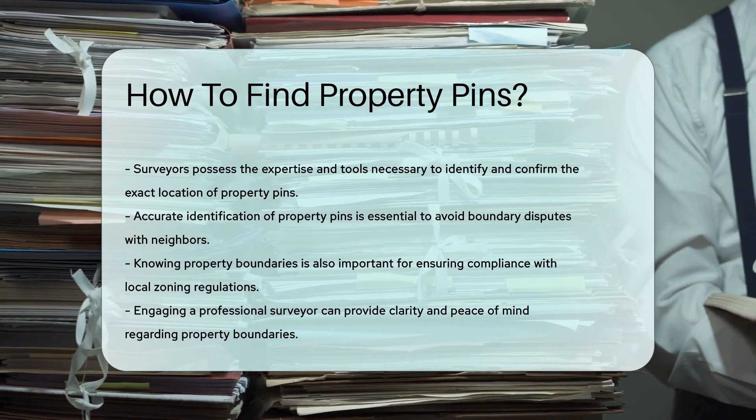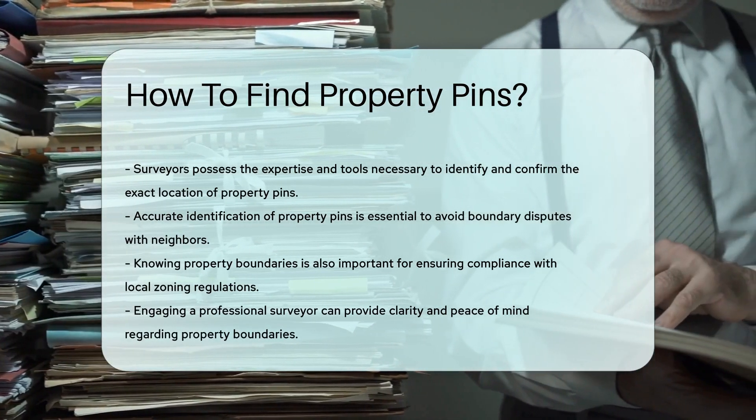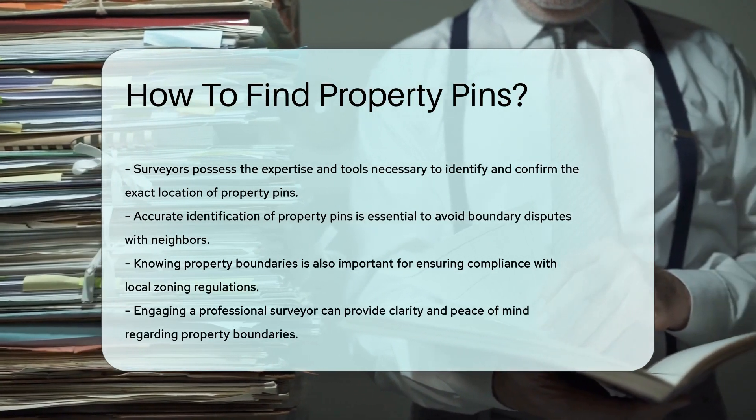Remember, accurate identification of property pins is crucial for avoiding boundary disputes with neighbors and ensuring compliance with local zoning regulations.